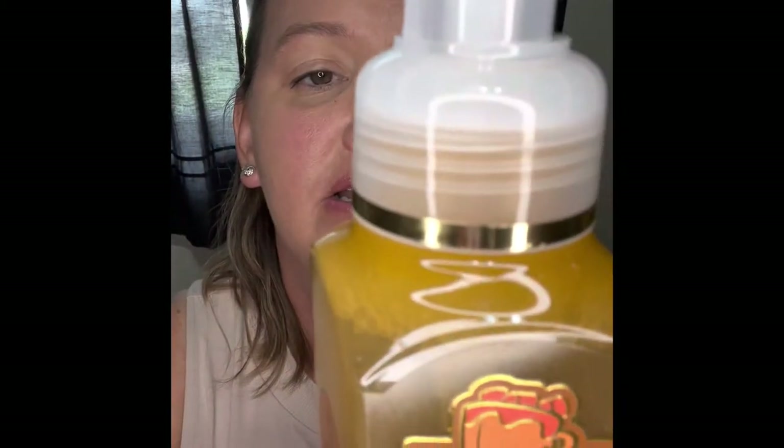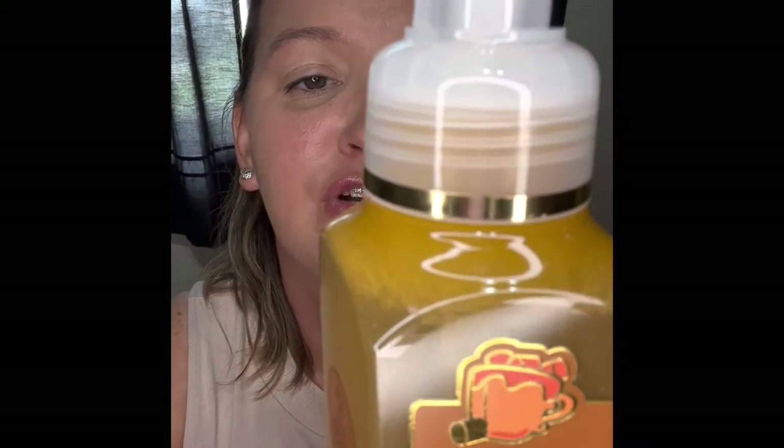We have a Marshmallow Pumpkin Latte — Creamy Pumpkin, Toasted Marshmallow, and Warm Praline. And a Strawberry Pound Cake, which is Fresh Strawberries, Golden Shortcake, and Whipped Cream.